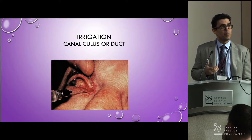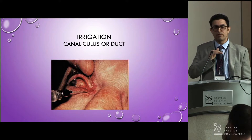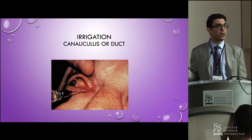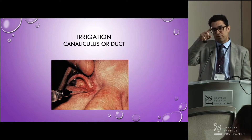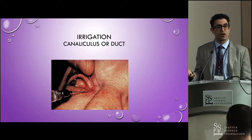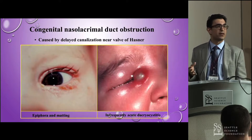On the irrigation part, you squirt down one canaliculus and see where it ends up. If it ends up in the throat, that's great. If it squirts out the top — or if doing the top it squirts out the bottom — something distal is blocked off, usually the duct, but it can be the internal common canaliculus as well.